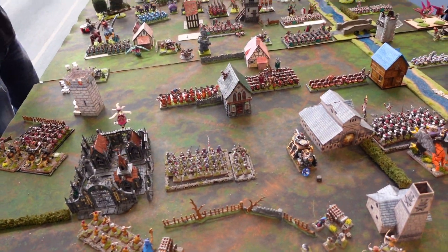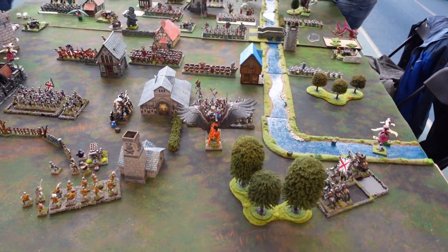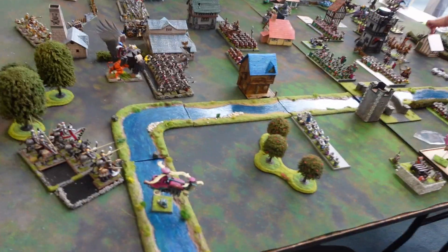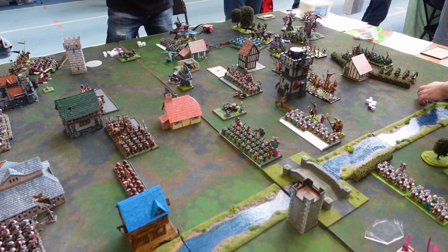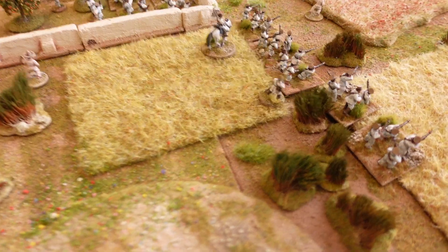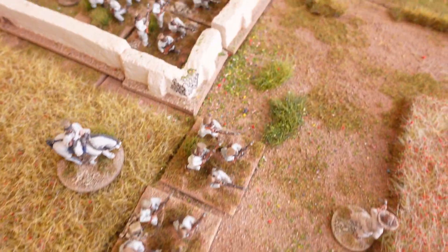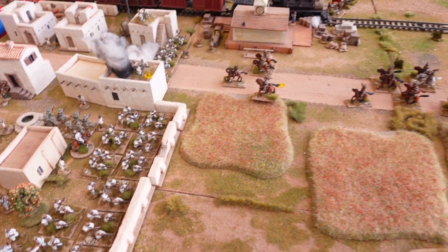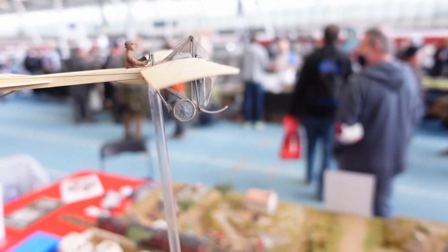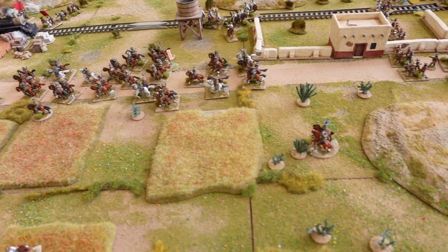As well as all the stalls, there was a bunch of participation and display games going on. This was a massive game of Warhammer 8th edition — absolutely lovely models in there, including some mom miniatures. Here was another massive display board — a sort of Mexican Revolution battle all laid out, including aircraft and all sorts of other bits and pieces. It was just an absolutely stunning set up, which looked really nice together.